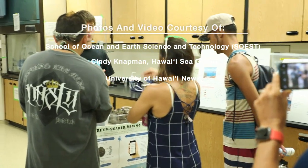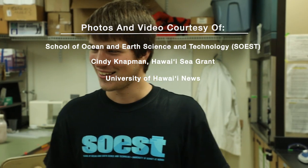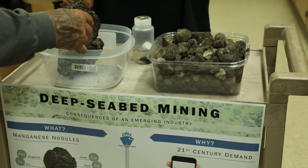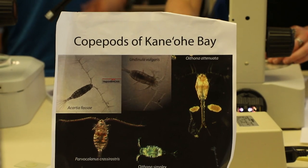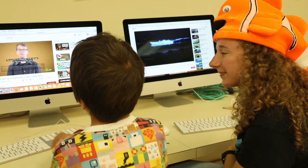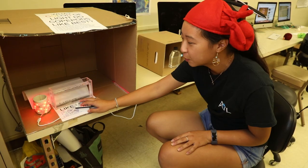SOEST is a world-class research and academic institution. With four academic departments and nine research units, watch and learn more online at voiceofthesea.org. Follow us on social media at voiceofthesea.tv. Mahalo for watching Voice of the Sea.